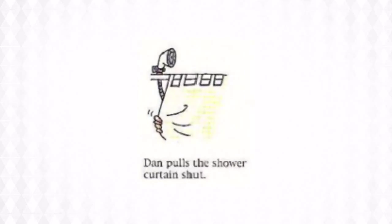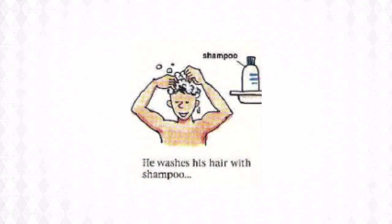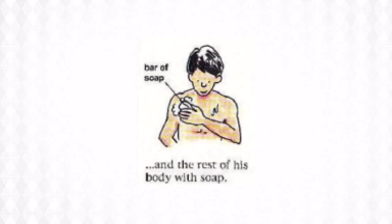Dan pulls the shower curtain shut. By turning the knob, he turns the water on. The water comes out of the shower head. He washes his hair with shampoo, and the rest of his body with soap.